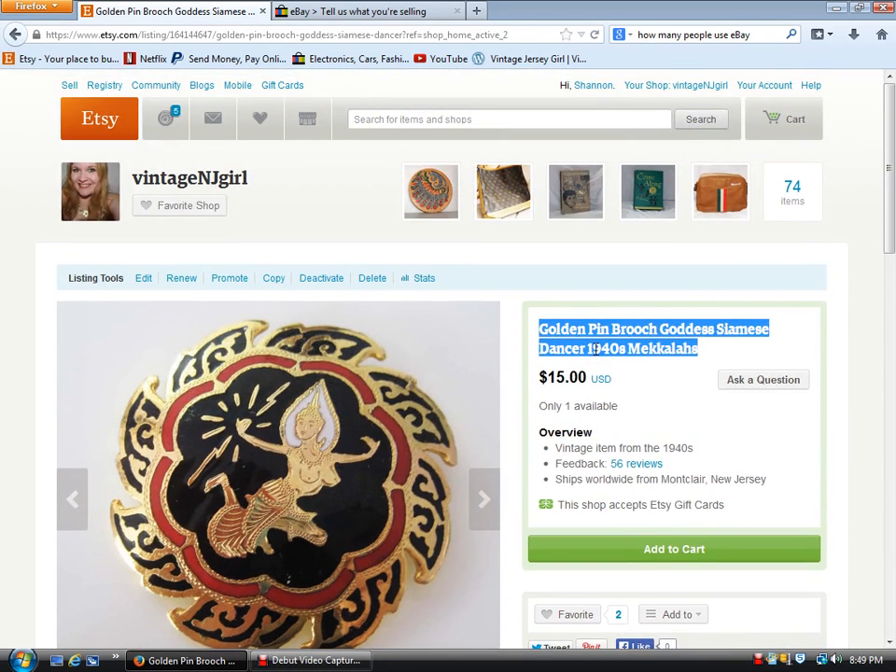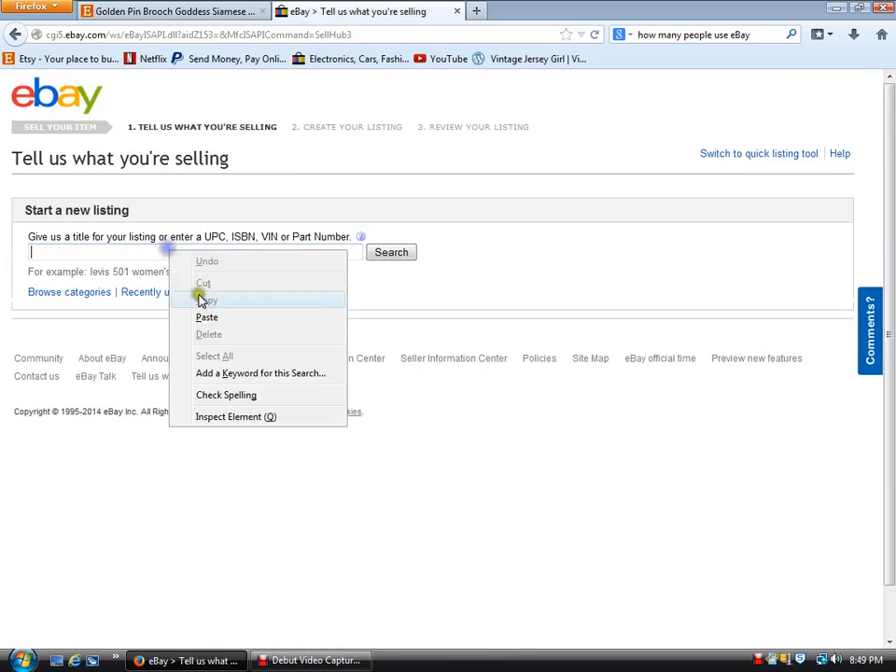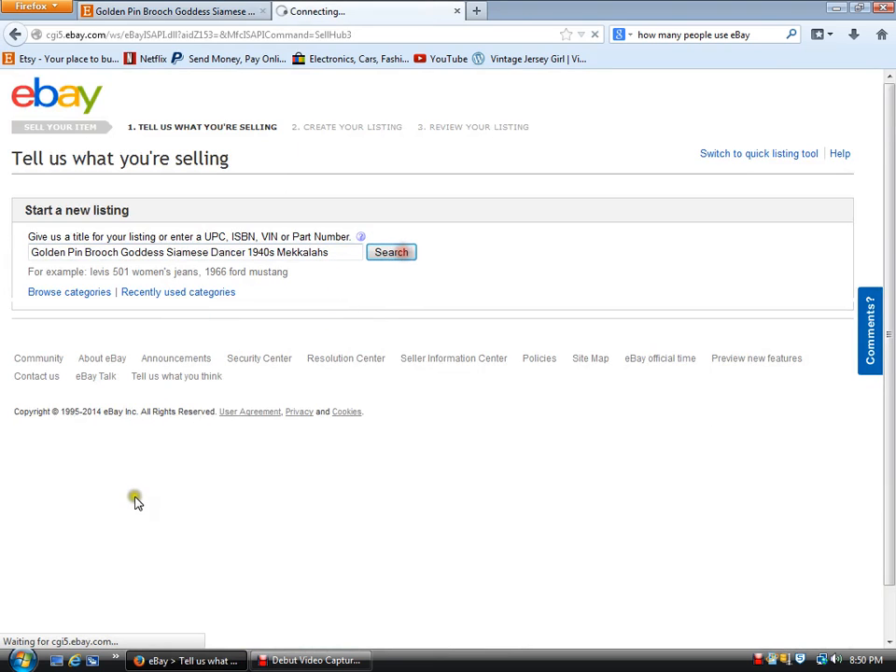What I do first is — since I've already made this listing on Etsy — I highlight and copy my title and go ahead and search.